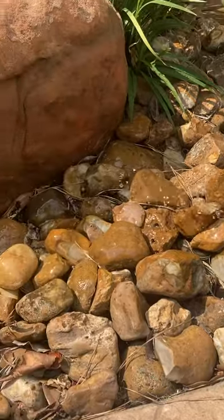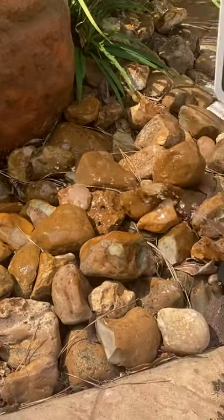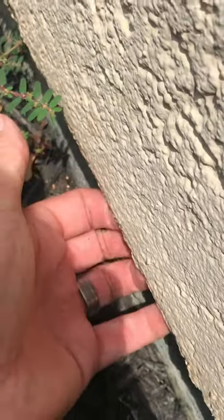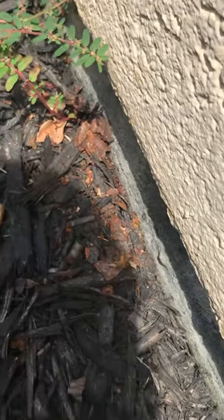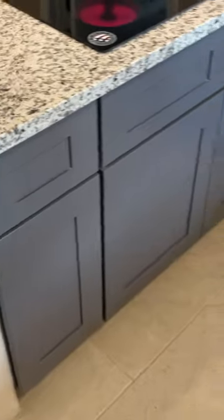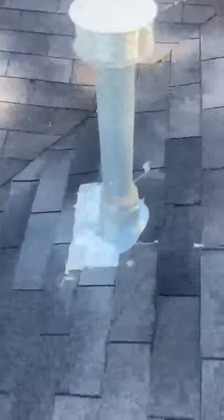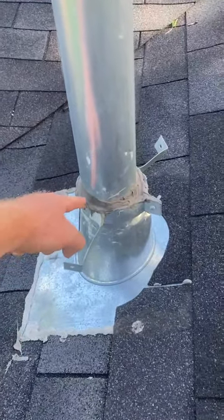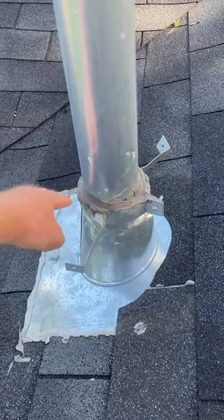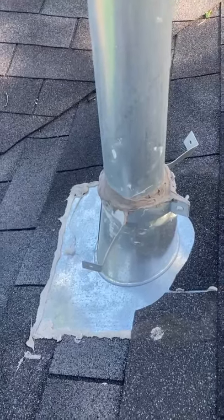The sprinkler system rocks. I guess they couldn't figure out why it kept leaking - there's no storm collar - so they put this extra layer of caulking here in hopes that it won't leak.